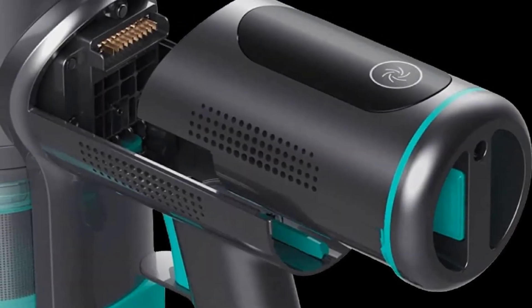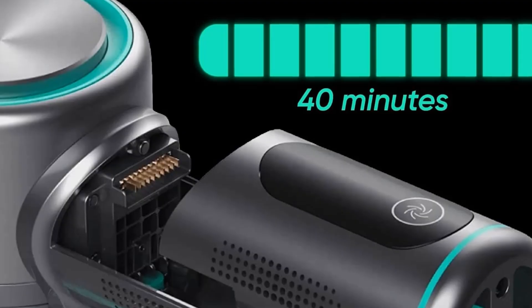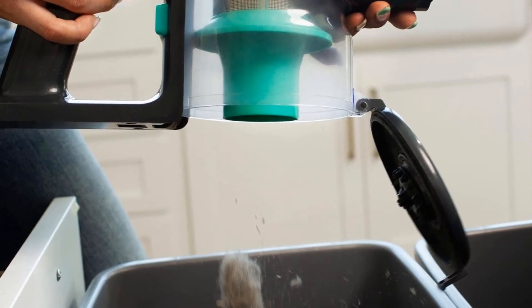That said, it's got a lot of other things going for it, even discounting its cheaper purchase price. Its max battery life of about an hour is very good for a cordless model in this price range, though it does run out of juice very quickly in its power-hungry turbo mode, which might be necessary for clearing stubborn messes.